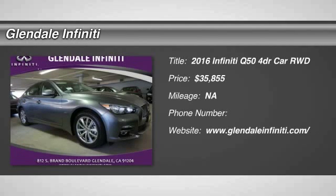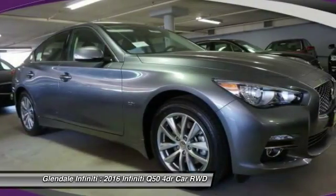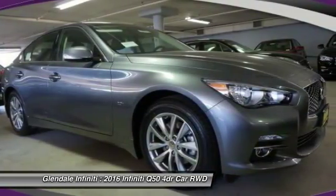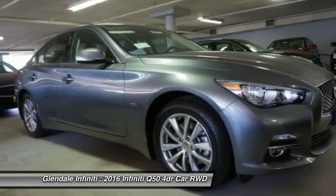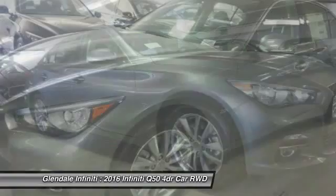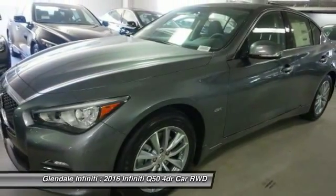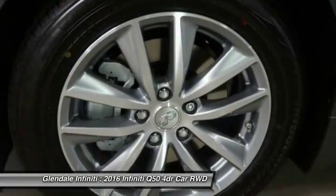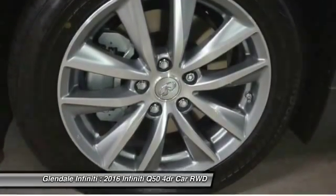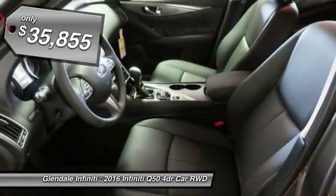The 2016 Infiniti Q50 has elevated design expression by breaking all the design rules. Along with the signature appearance, it also comes with power. The breathtaking performance of Infiniti's Q50 engine leaves nothing to be desired. The engine block is crafted out of aluminum alloy to help reduce weight and increase responsiveness, giving you incredible power and a truly thrilling drive — and is priced below $40,000.